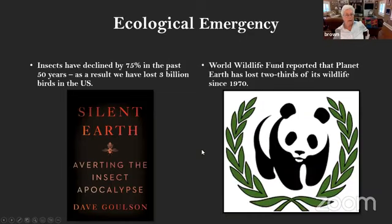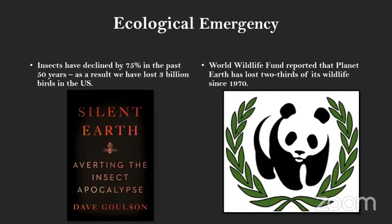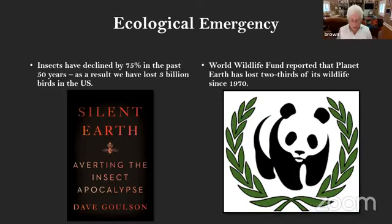I'm going to talk about what scientists see as ecological emergencies today. As you can see from these statistics on the screen, our insects have declined by 75% in the last 50 years. The World Wildlife Fund reports that planet Earth has lost two-thirds of its wildlife. Research shows that 90% of our natural world in the lower 48 states has been developed and made unnatural.